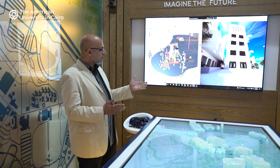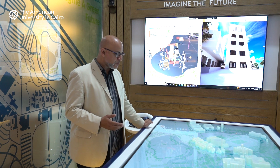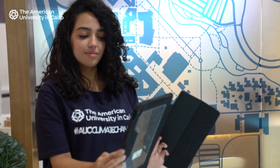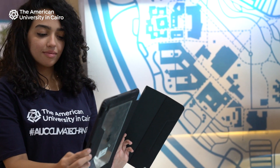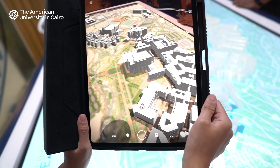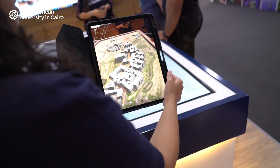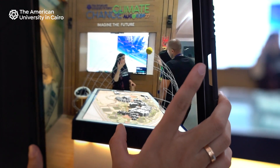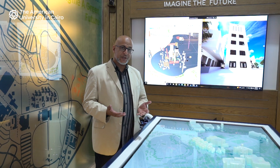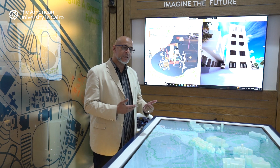We are taking our campus at AUC as a case study. Students work on the existing master plan, as there is an intent to have an extension of this master plan. We want our students to benefit from the idea of exploring new ideas under our theme of imagining the future, so students actually get to imagine their own future — a green future for the campus.